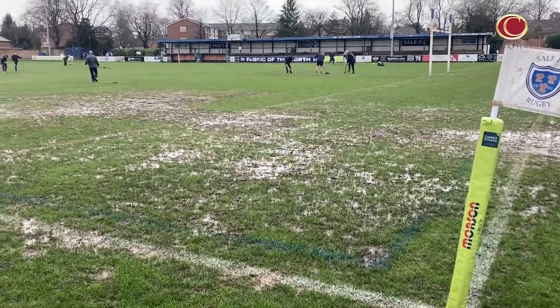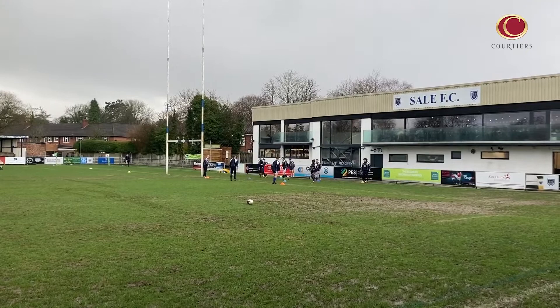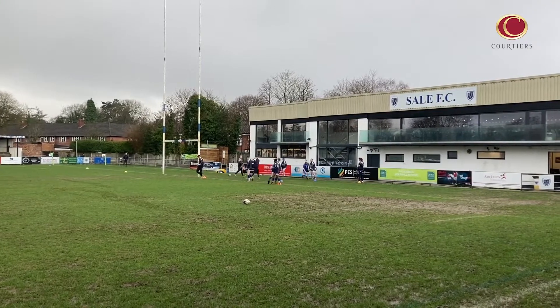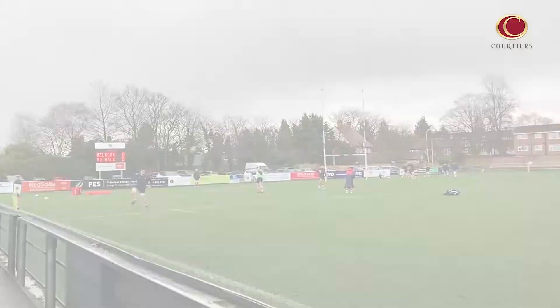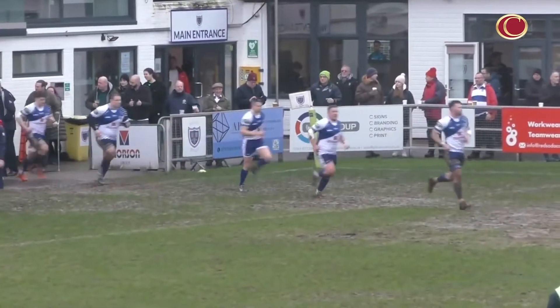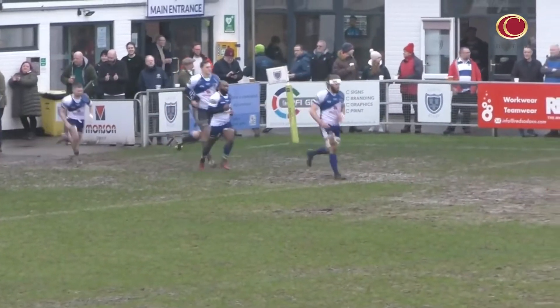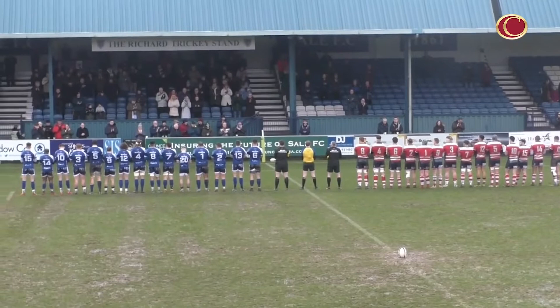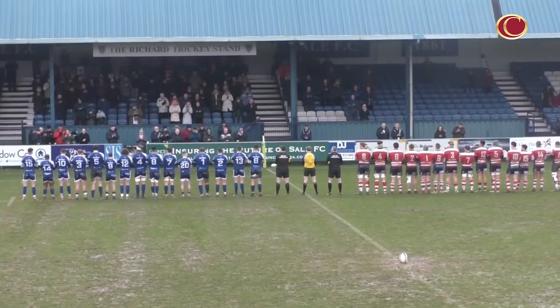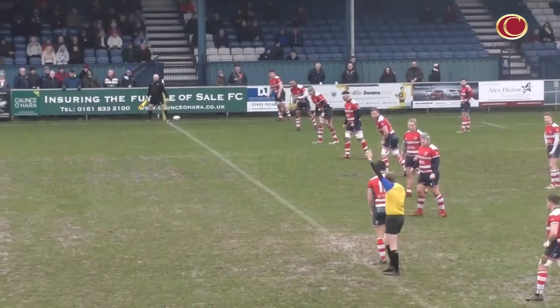Our key game comes from National 1 and from Hayward Road, as third-place Sale FC take on table-toppers Rosslyn Park. The home side have won four on the bounce coming into this one, whilst Rosslyn Park had their promotion hopes clipped by Rams RFC last time out. Before the game, everyone at Hayward Road and across National League rugby paid tribute to Jack Jeffrey, who died after a serious injury sustained while scoring for Evesham Rugby Club last weekend. He was just 27 years old.